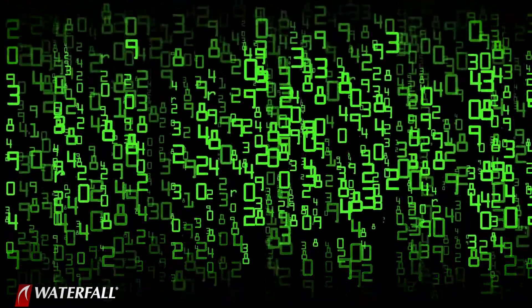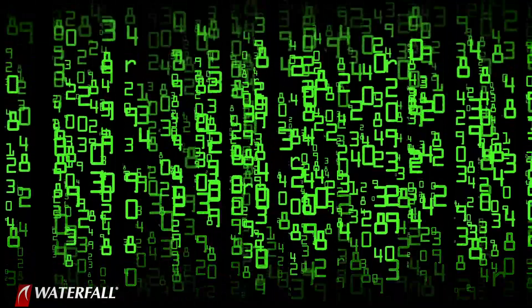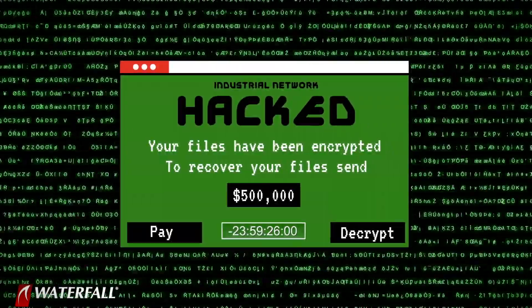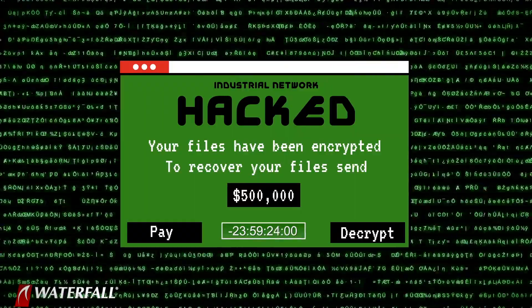They scramble the most important files on the most important computers. This shuts down the computers and cripples the business. Then they put up a message saying: pay a large ransom if you want the encryption keys to get your computers working again.